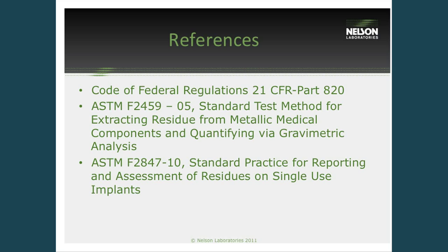To list the references discussed today: the first is the GMP requirement for good manufacturing practices to have this data on file. ASTM 2459 is the gravimetric test standard, and ASTM F2847 is the overall cleaning validation test method standard. Thank you so much for coming and I hope it was helpful for you.